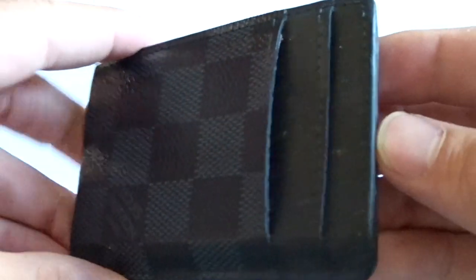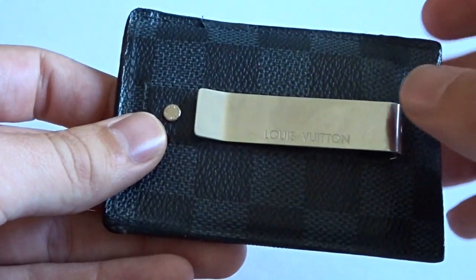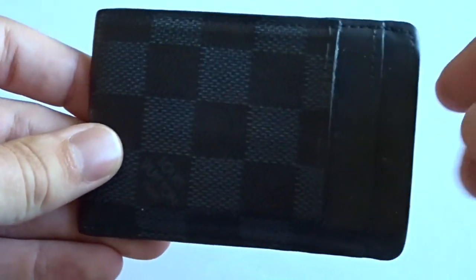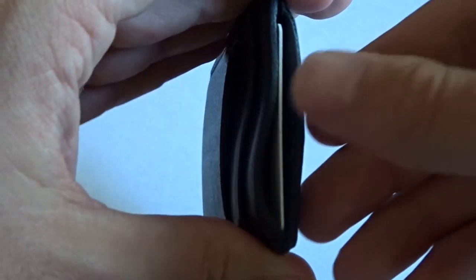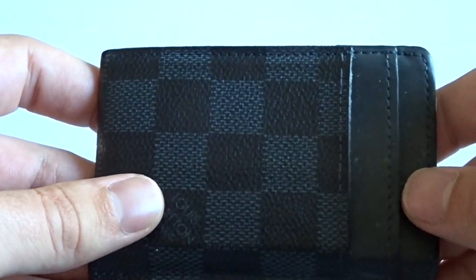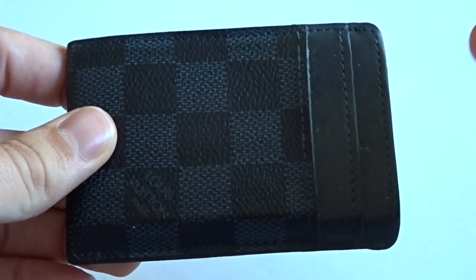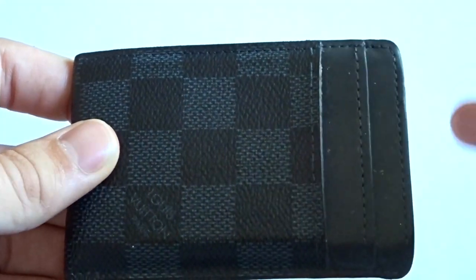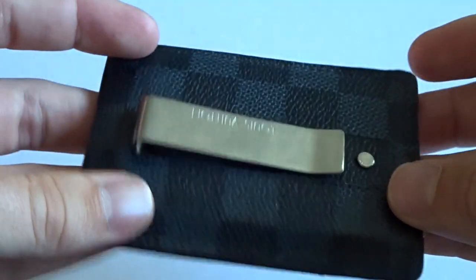This is the card holder slash money clip. There's a card in there right now that I don't use that much. You can stack a couple bills in here, and then you have two spaces right here. I do the same thing as with my card holder — driver's license and credit card. You can put maybe six to seven cards in here. This is more of an everyday kind of use wallet because it has the money clip, so you don't have to worry about cash taking up space. It's pretty simplistic as well — if you don't have too many cards, this would definitely be a wallet to consider.